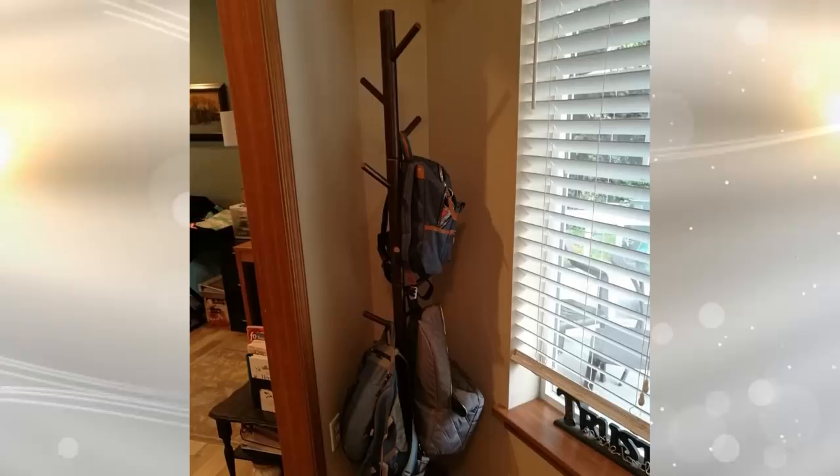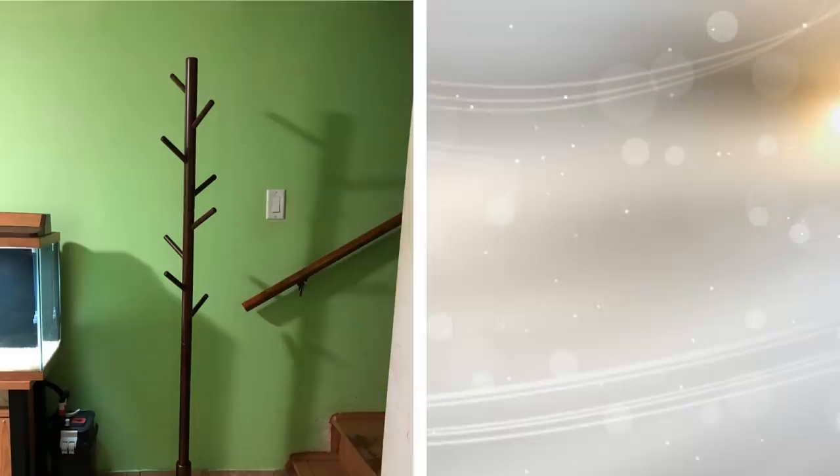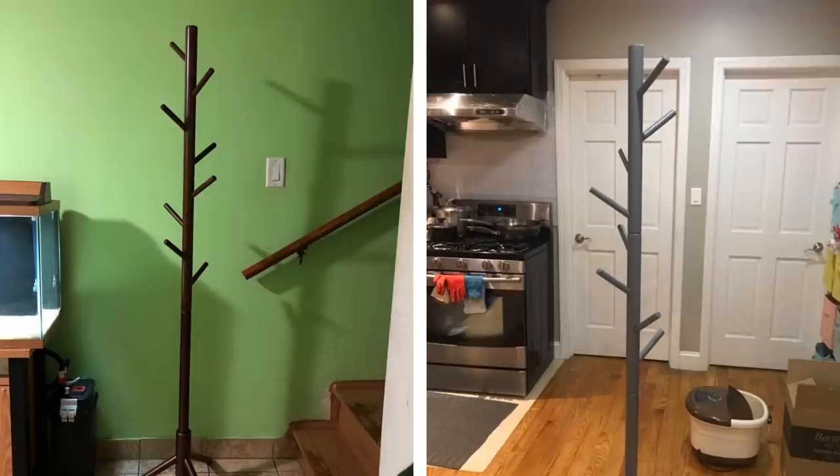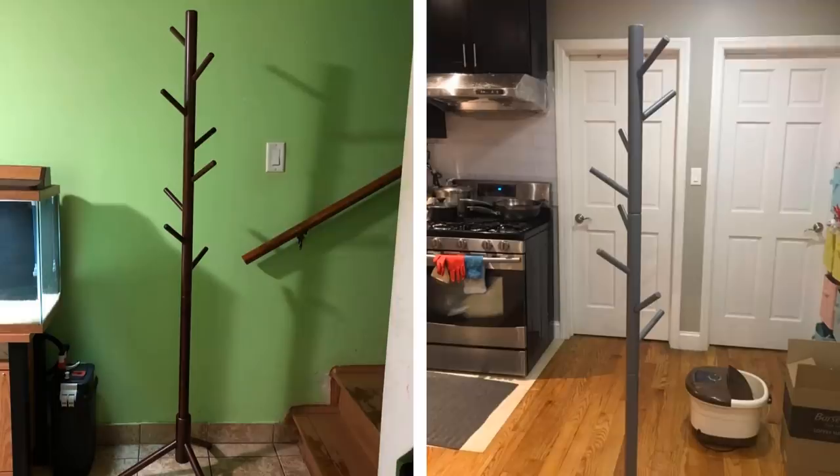Tip 15: Instead of coming home and hanging your coat over the couch or even a chair, hang it on a coat rack. This may seem like a no-brainer, but there are plenty of people who don't factor in a coat rack when buying furniture for their apartment. By having clothes hanging on the couch or chairs, you are giving your apartment a messy look and feel. Get rid of that unappealing appearance by simply buying a basic coat rack.